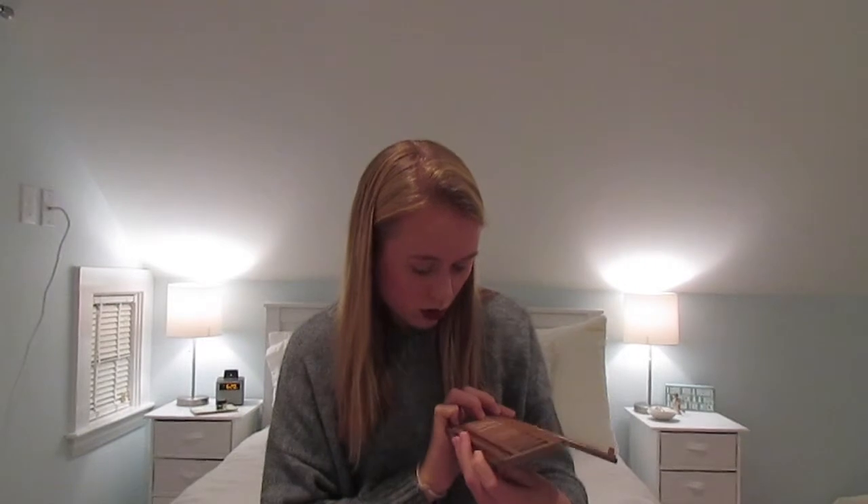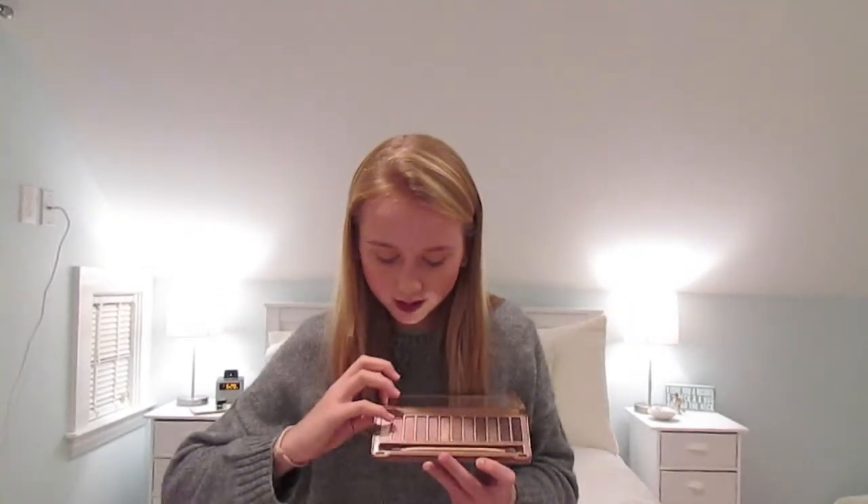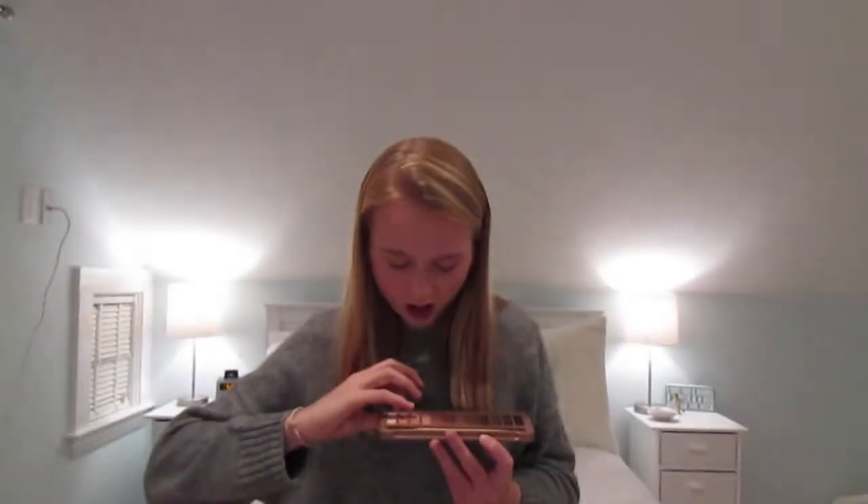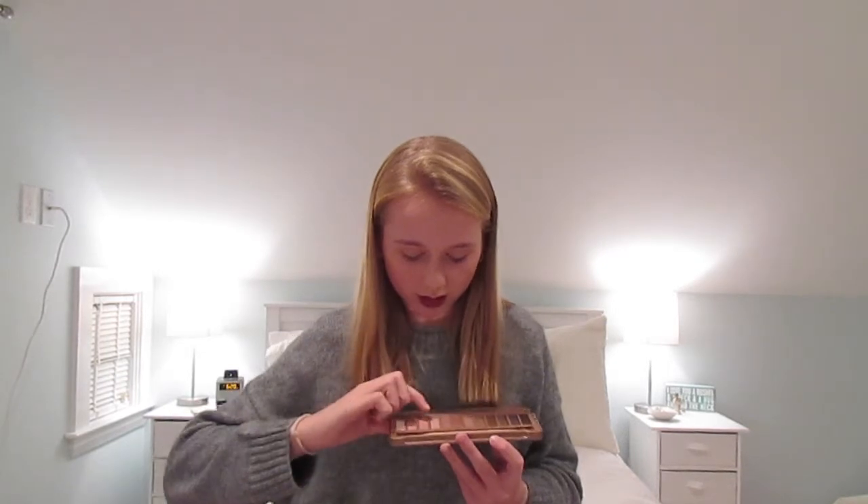Then I did my eyeshadow using my Naked 3 palette — I used four colors, including shades called Strange Dust and a couple of others. I also used my concealer as a primer on my lids. For my lips I used a dark fall color called Deeply in Love. I hope you guys enjoyed my first video — bye!